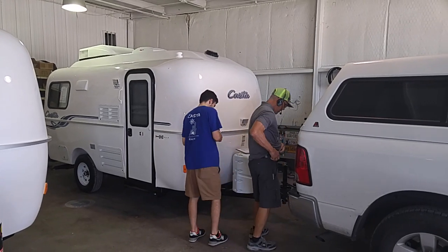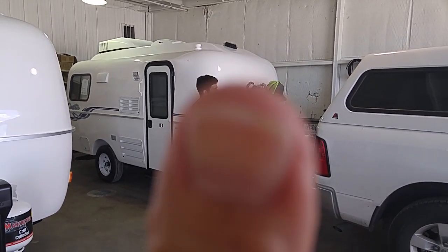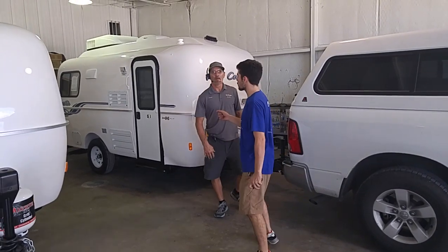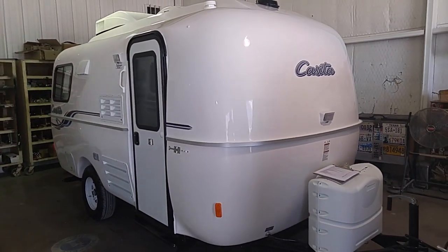This is Rusty78609 in Rice, Texas at the Casita dealership — saying thumbs up, carpe diem, adios, bye-bye, buy anything you want. But if you think about it, use the link to Amazon products in the description of all my videos, because I get a small commission and it does not cost you one penny.